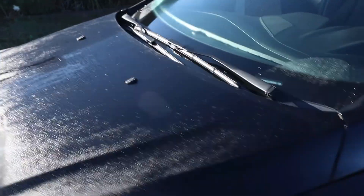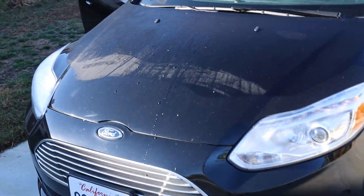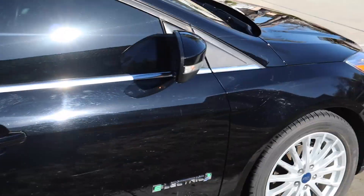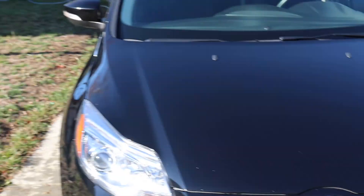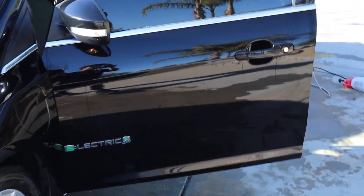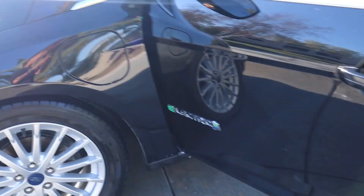It just rained a lot so we're going to go ahead and clean it up. We just finished the wash on this one — just have to put some tire shine on. It has a lot of holograms on here if you use a nice polish, you guys know what I'm talking about. We got it all washed up.